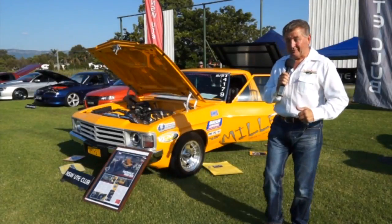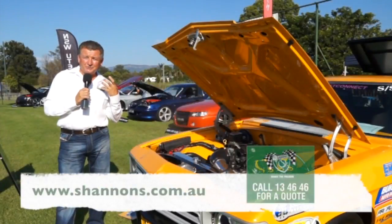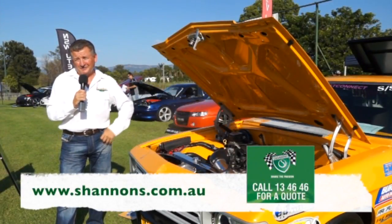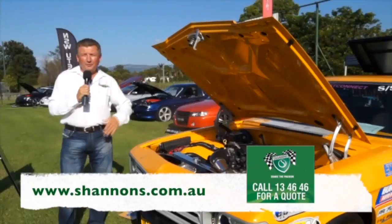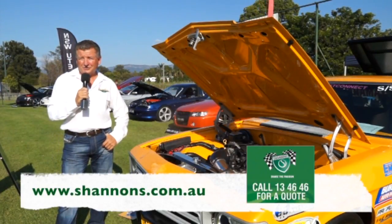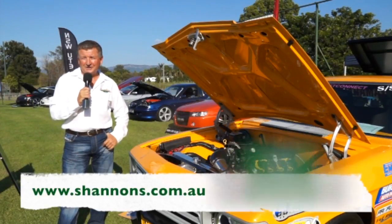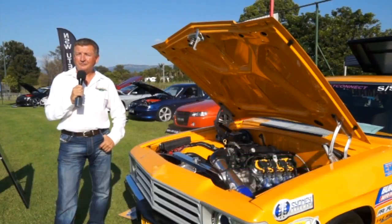Owning a classic ute might be beaut, but it's even better if it's insured with Shannon's. If you add your home and contents insurance to your current bike or motor vehicle insurance, you'll receive a 10% multi-policy discount. Pick up the phone and give Shannon's a call on 134646 for a quote. See Shannon's online at shannons.com.au and sign up to become a member of the Shannon's Club.